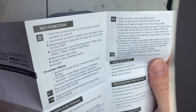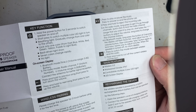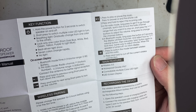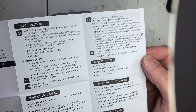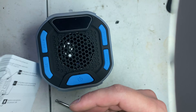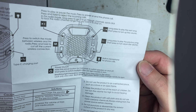The instructions are in good English — you don't have to try to figure out what they're saying. I didn't really see any misspellings. It's straightforward. I'm really impressed with everything that they did.